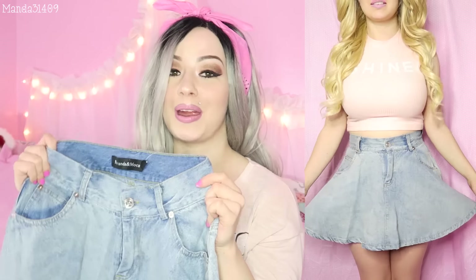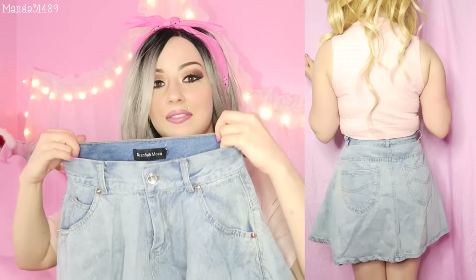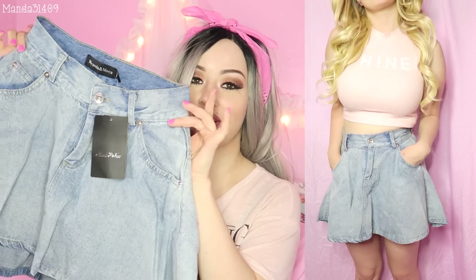Moving on — I also got this in a small and I can make it work, I actually really like this. It is a high-waisted denim skirt, something I've never had before, so I figured it would be really fun to pair with crop tops, cute little tanks, and maybe tucked-in t-shirts. It's like a fun little circle skirt in a way but more edgy because it is denim. It's a light denim so it'll go with all of my pastel clothes really nicely.